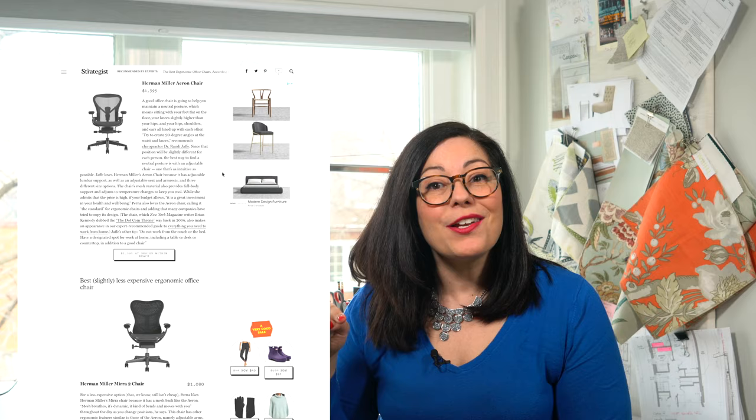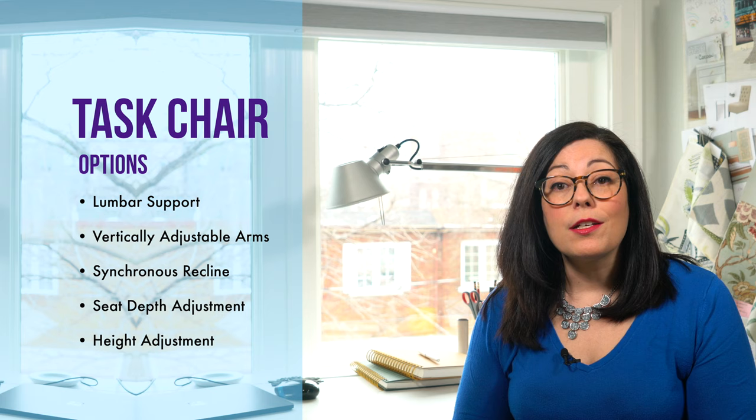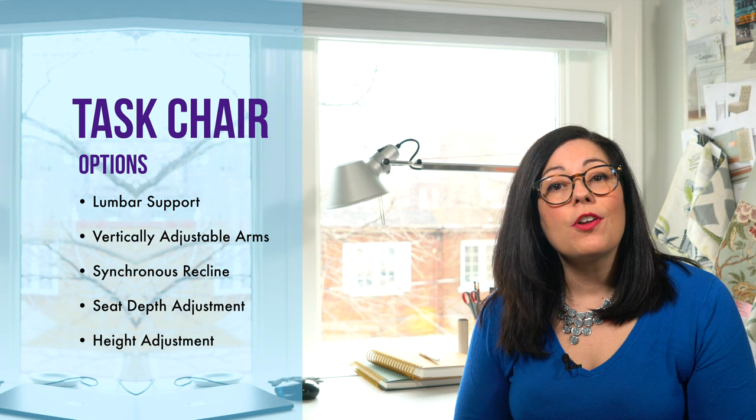Just recently, the Strategist from New York Magazine ranked the best ergonomic chairs according to chiropractors and an orthopedic surgeon — I'll link the article below. They've got great recommendations for all sorts of chairs, including the best most affordable task chair, the Modway Articulate Ergonomic Mesh Office Chair. Bonus points — it looks a lot like that Aeron chair. Whichever task chair you get, look for options such as lumbar support, vertically adjustable arms, synchronous recline, seat depth adjustment, and height adjustment to make sure you have the most flexible seat you can possibly have.